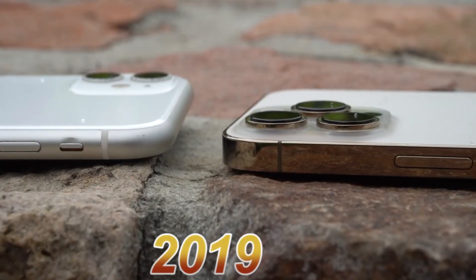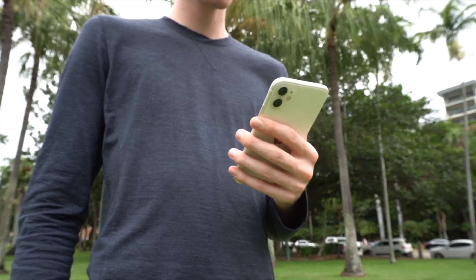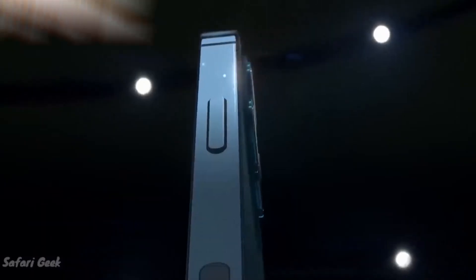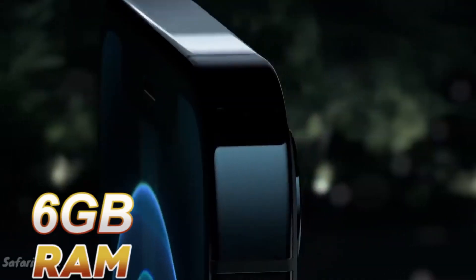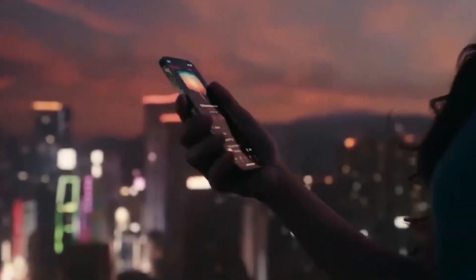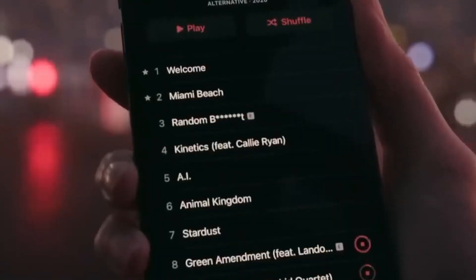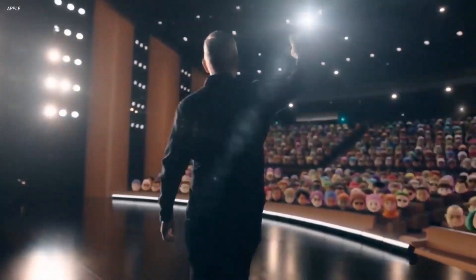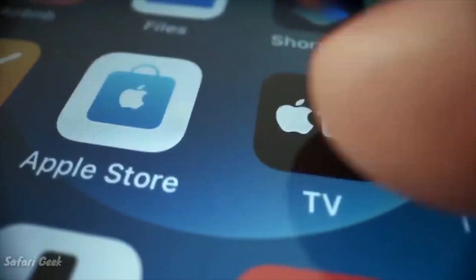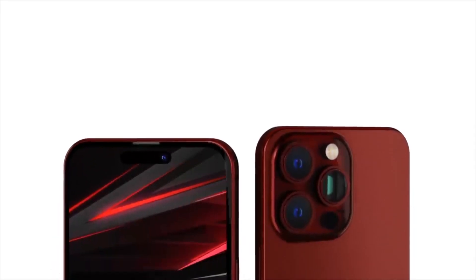The iPhone 11 series, launched in 2019, took another leap by introducing 4GB of RAM, while the iPhone 12 Pro models pushed the boundaries further with a substantial increase to 6GB of RAM. Based on this trajectory, it was always certain that Apple was going to make another huge leap in the RAM game. There are indications that the company intends to further elevate iPhone performance by increasing the RAM capacity to 8GB in future iterations, starting with the iPhone 15 Pro models.